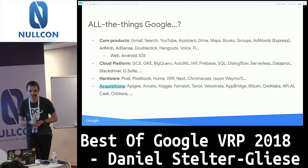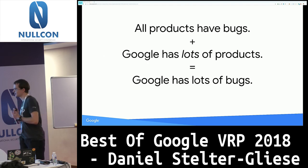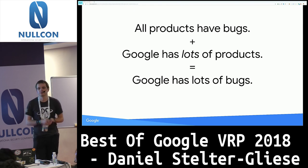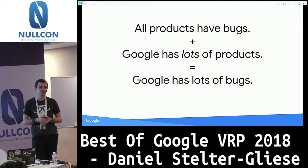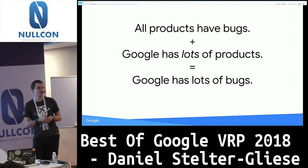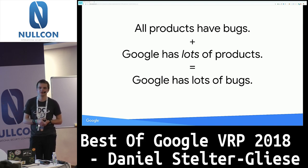Every product you can think of has bugs, and Google has lots of products, so the logical implication is there are lots and lots of bugs to be found. But it varies wildly how easy it is to find bugs in different parts of Google and what the impact is. If you can leak emails of some unsuspecting Gmail user that's pretty bad and we'll give you up to seven and a half thousand dollars. On the other hand, an XSS in some acquisition is a valid vulnerability but doesn't have the same impact, so it's important to pick your targets well.